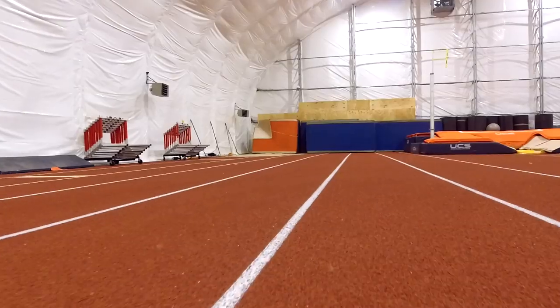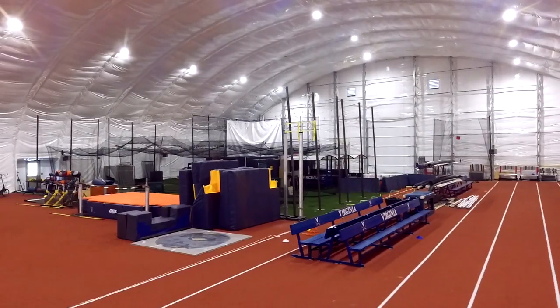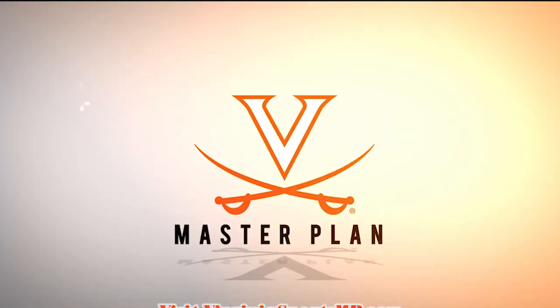Thanks for joining me on this tour of the Big Top. It's been exciting to see the master plan come into light, and the Big Top is just one small part of that master plan. Big things are coming for University of Virginia Athletics. Here. We. Go.